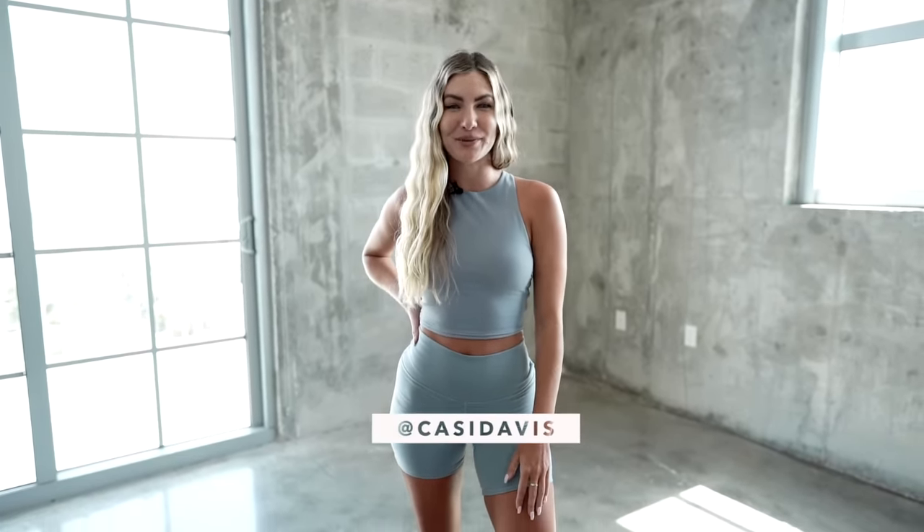What's up, Cassie Davis here, and welcome back to another FENX video. Today, I'm gonna take you through a 10-minute stretch routine that you can do every day for muscle recovery.